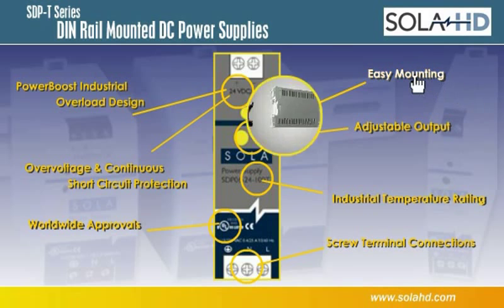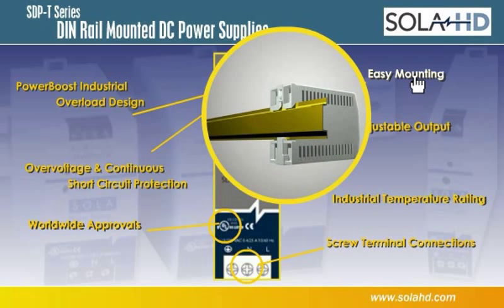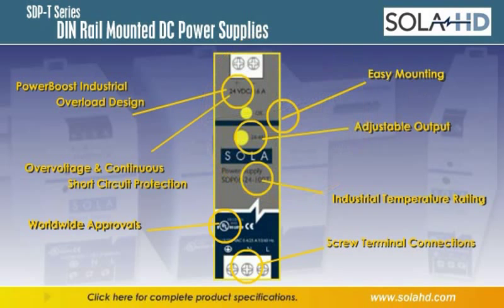Mouse over the highlighted features to learn more about the SDP-T DIN rail series. For detailed specs, click on the links below.